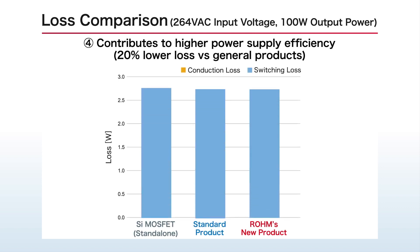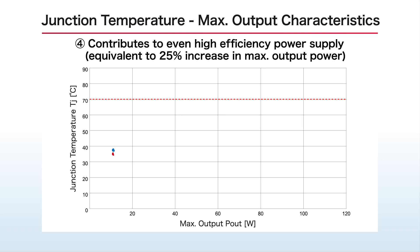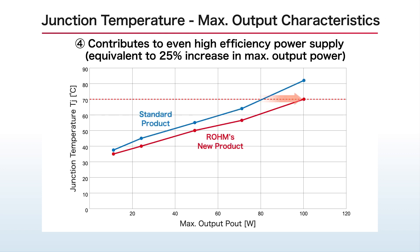What's more, loss is reduced by 20%, not only compared with silicon MOSFETs but general products as well. This corresponds to a 25% increase in maximum output power, contributing to even higher power efficiency among GAN devices.